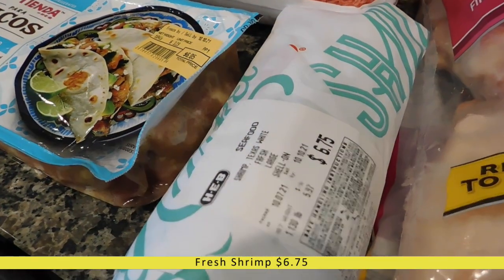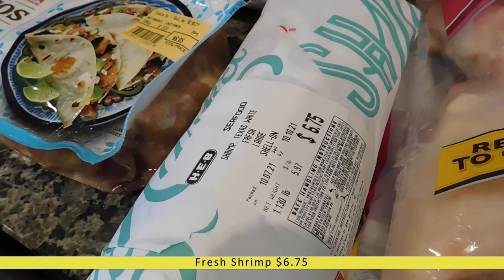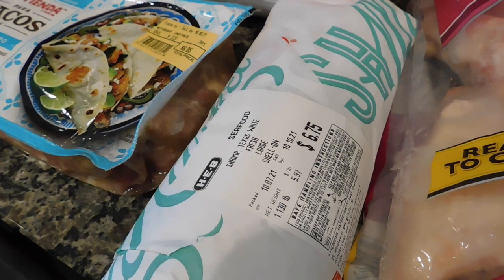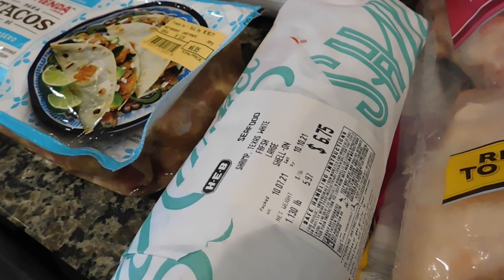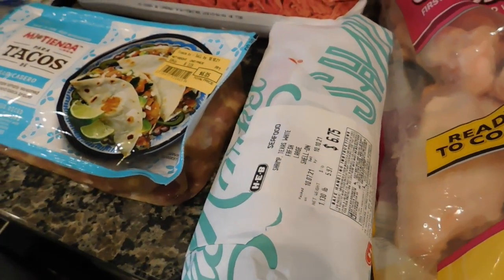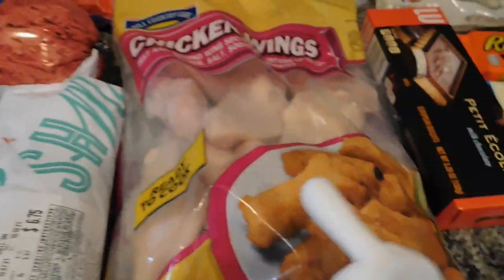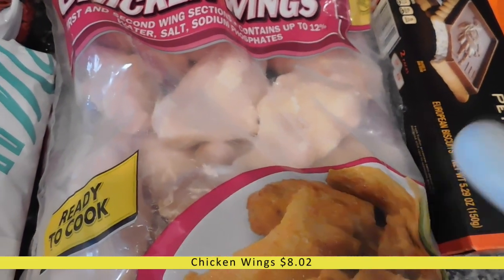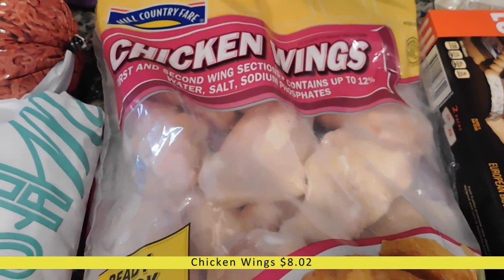We had a crab boil last weekend and cooked the corn, potatoes, and shrimp on a sheet pan — my husband and kids loved it and asked me to do it again. So I picked up this shrimp, and I've got potatoes and frozen corn, so we'll have that one night. I also got a giant bag of chicken wings to cook in my air fryer — I like to keep them on hand as a simple, easy meal.